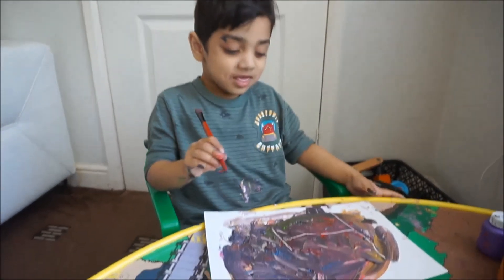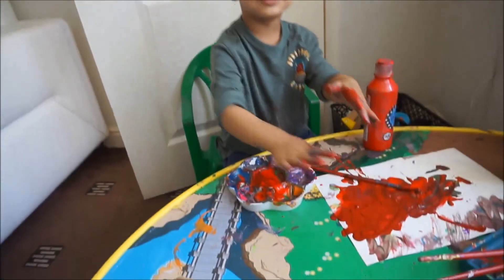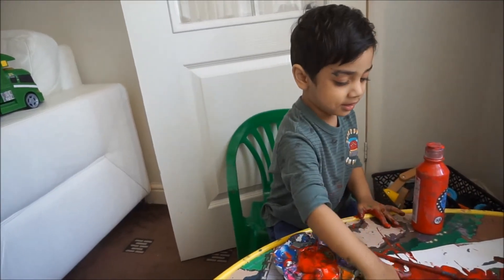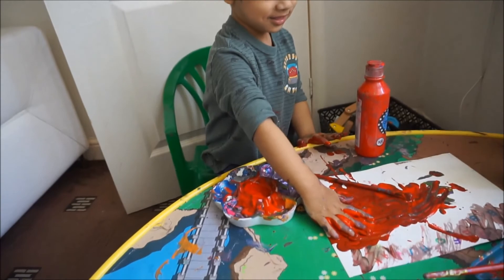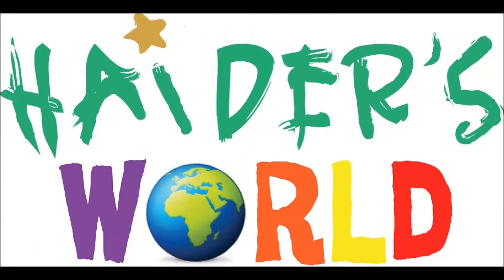Paint? Yeah! I'm painting my hand now! Bye! Thank you for watching!